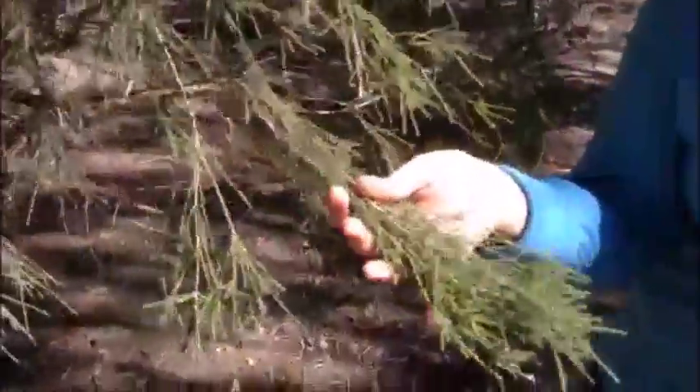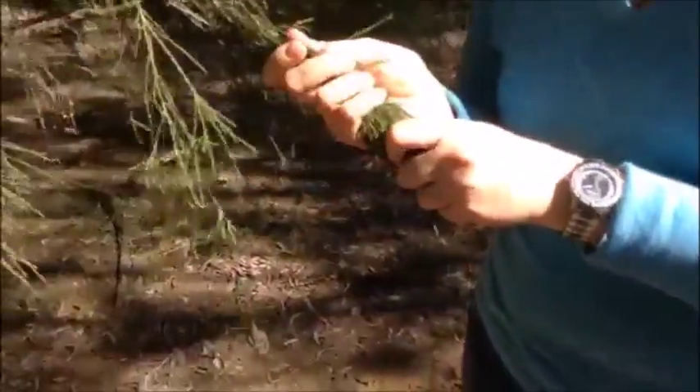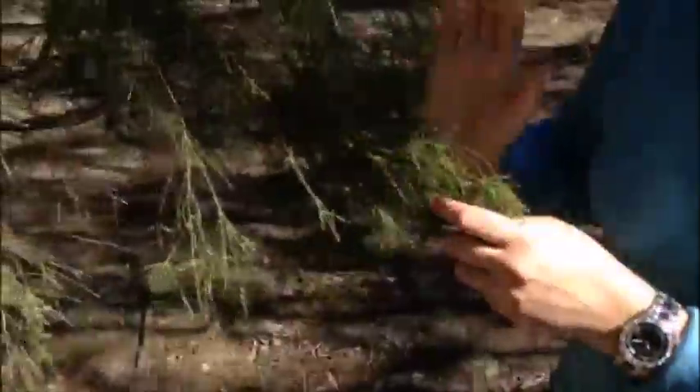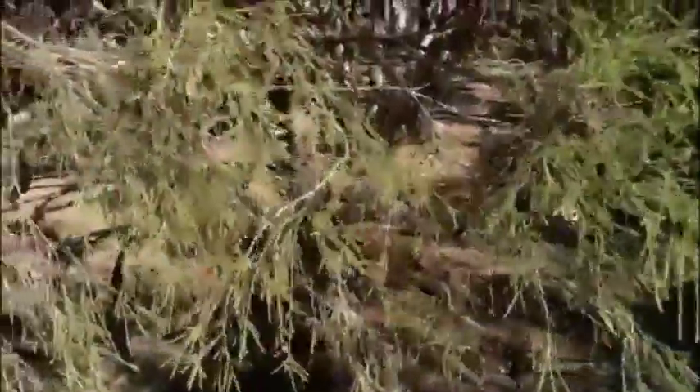You can see it here — it's got really fine, fine-leafed foliage. It looks like it's really spiky but it's not too bad at all actually. And then it's got the really characteristic paperbark on the main stems and the branches.